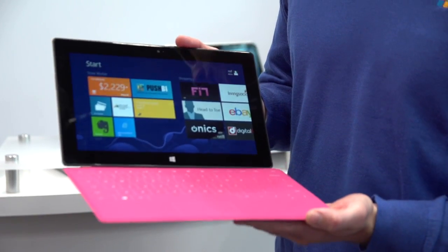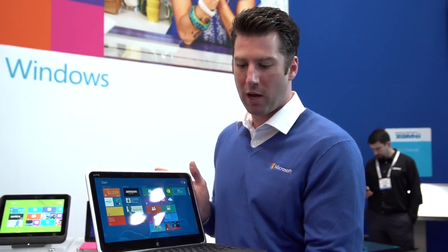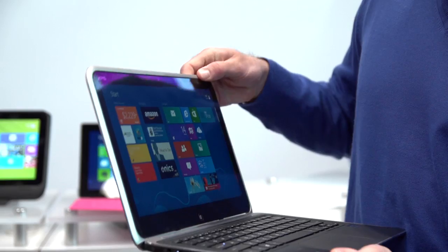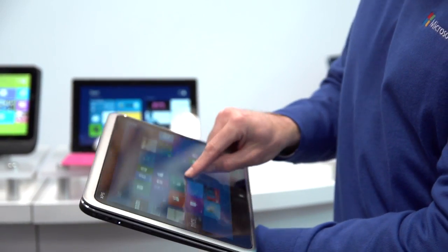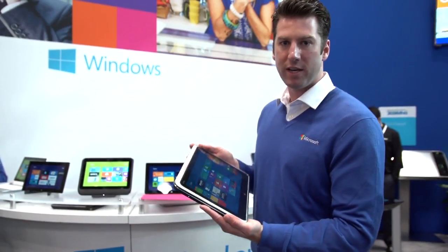This is the Microsoft Surface with Windows RT — one of my favorite devices. This is a Dell device, the Dell XPS 12. It allows the store manager to have a full laptop capability with a full keyboard, but it also morphs into a tablet-like device where you have full touch capability to utilize the brand new Windows 8 touch user interface. Great device.